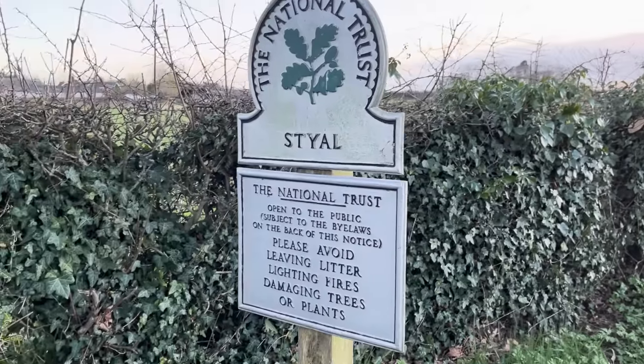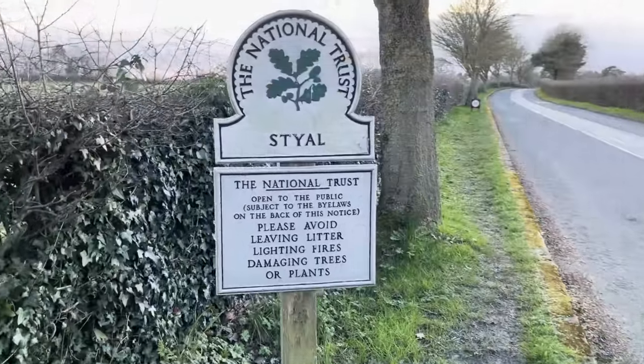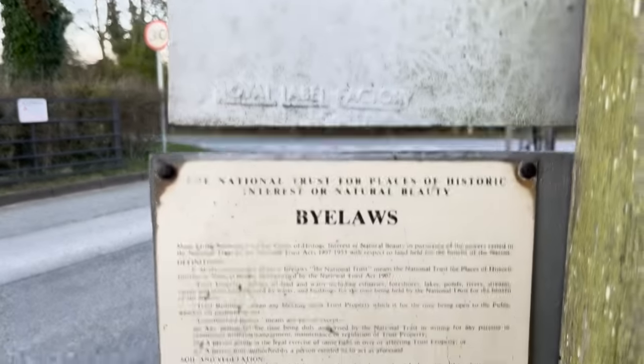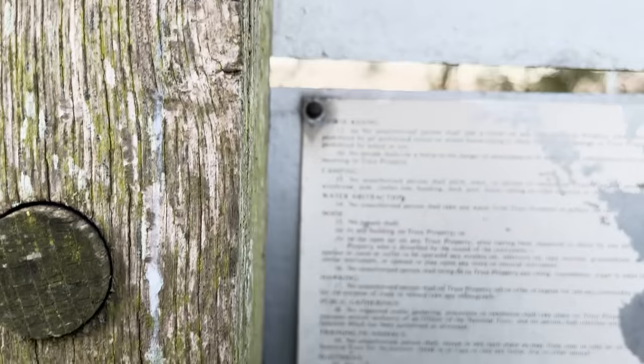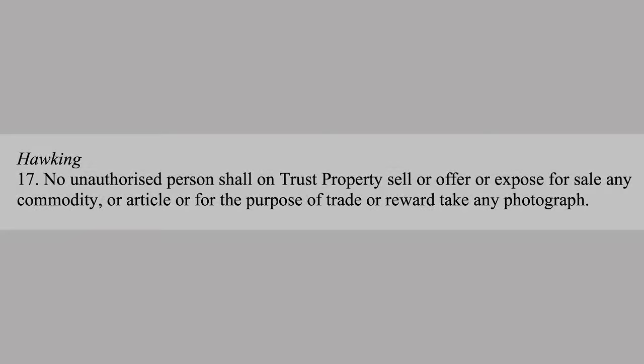There is a sign that implies you are signing up to a contract. It advises you that you're welcome to enter onto the land in respect of the bylaws on the rear of the sign, and by entering past these points you're accepting these terms. The bylaw that relates to photography is bylaw number 17 about hawking. Bylaw 17 states that no person shall, for the purpose of trade or reward, take any photograph. This is the bylaw that the National Trust takes all of its rules and regulations around photography from — this is what they link it back to and what they say gives them the power to put into place all of their rules around photography.